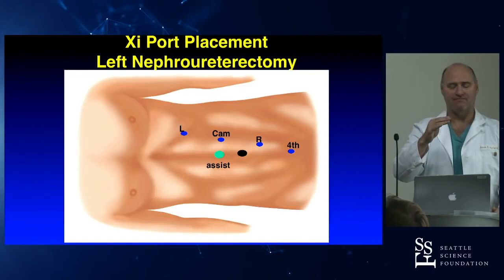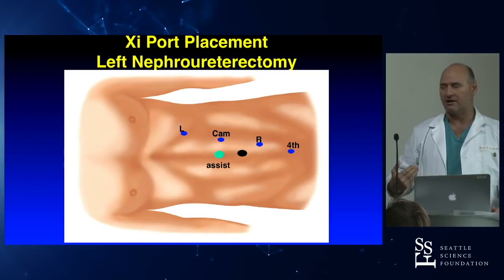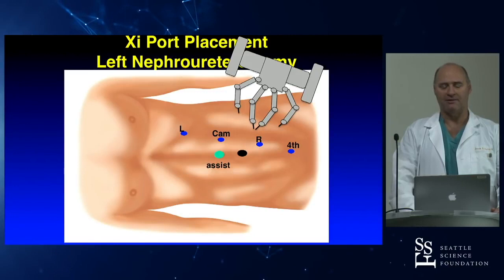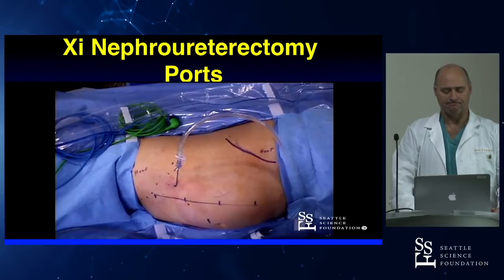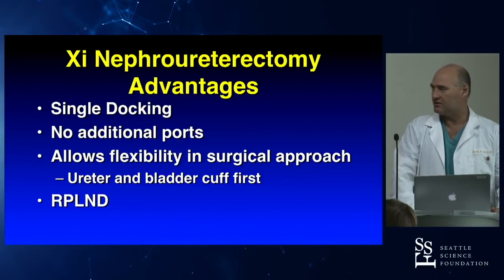For the NEFRO-U, all I'm basically doing is taking that linear configuration and angling it down. This angle opens the ports into the pelvis and makes all the difference — from this port configuration I can reach from the top of the kidney down to the bladder. My assistant position is pretty much the same, and I dock roughly midway between the shoulder and the hip. This has worked for all of our patients transperitoneally — single docking, no additional ports.